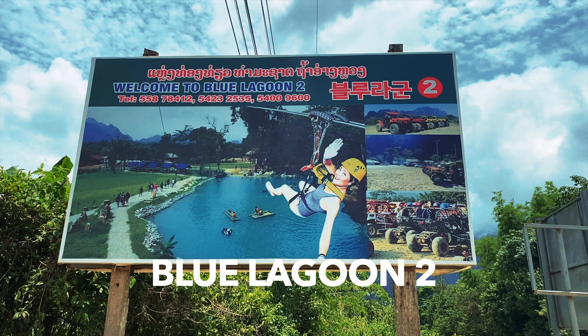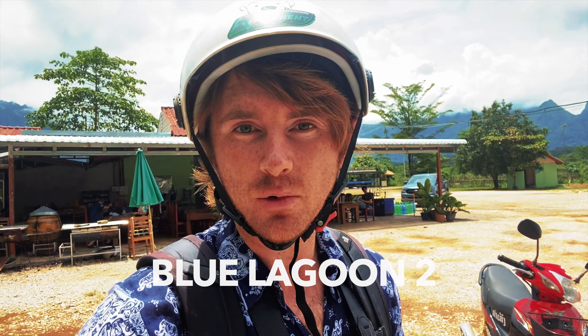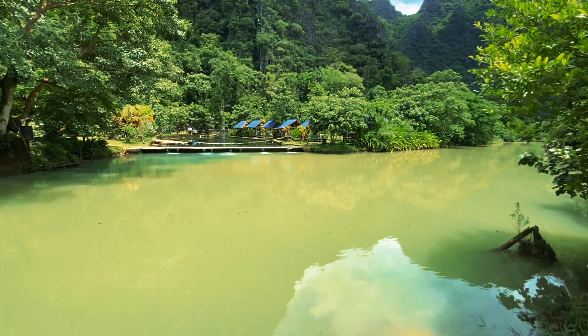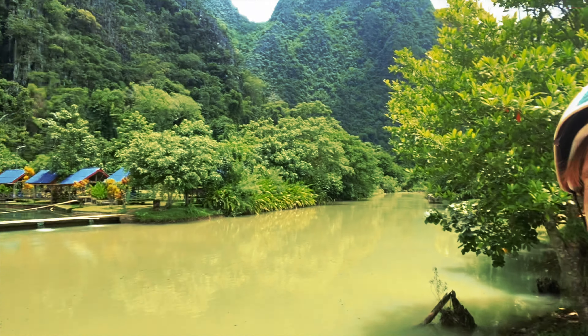We are here at the blue lagoon — it's kind of more emerald than blue, to be honest, but that changes with the amount of rain that falls. It looks absolutely beautiful, especially with that backdrop. It's roasting hot so we're going to find a spot and do a bit of a dip to cool down.